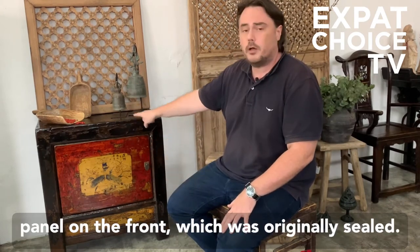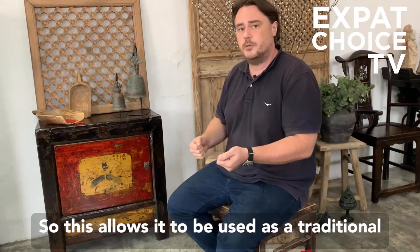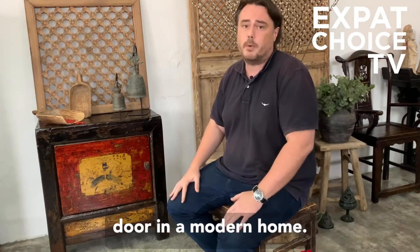We open the panel on the front, which was originally sealed, and this allows it to be used as a traditional door in a modern home.